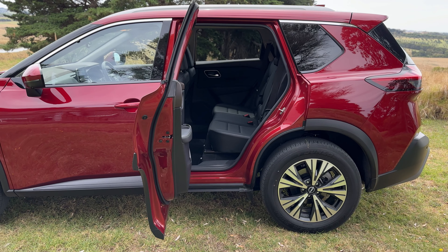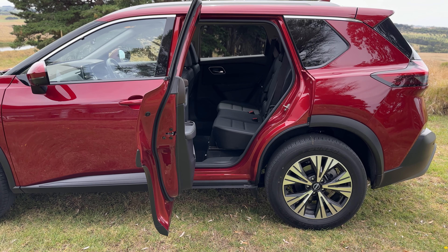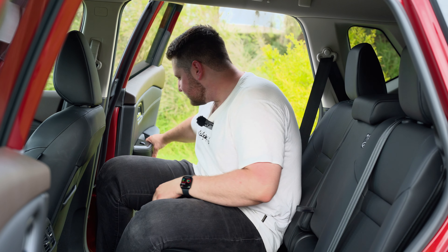Probably the most underrated feature with this entire car: the doors. The back doors open 90 degrees. So if you have a child and you need to put them in the back seat, it is so much easier. That is so wide — I could almost fall out. I like it a lot. Let's talk about the boot space.